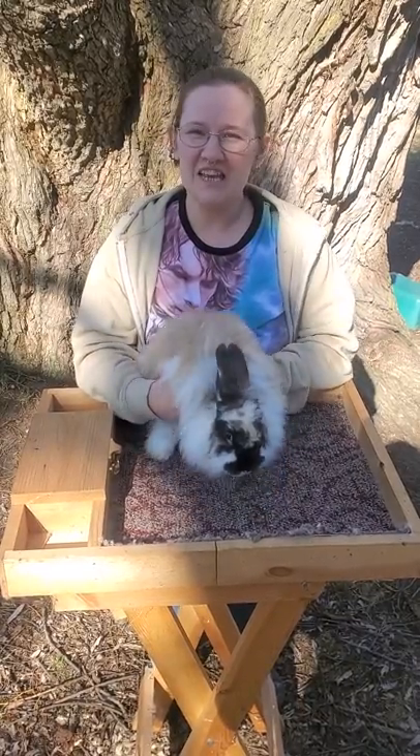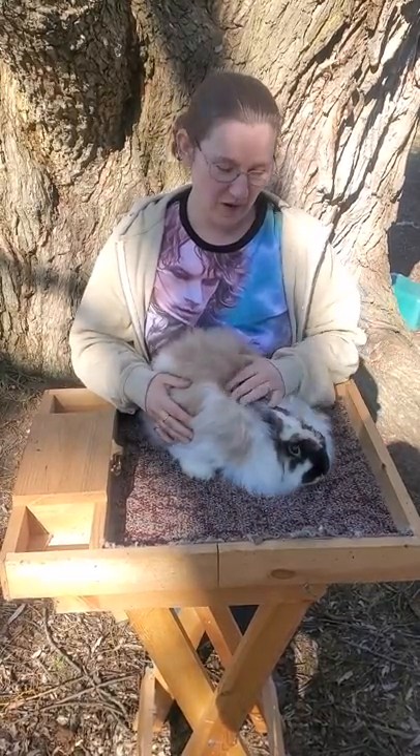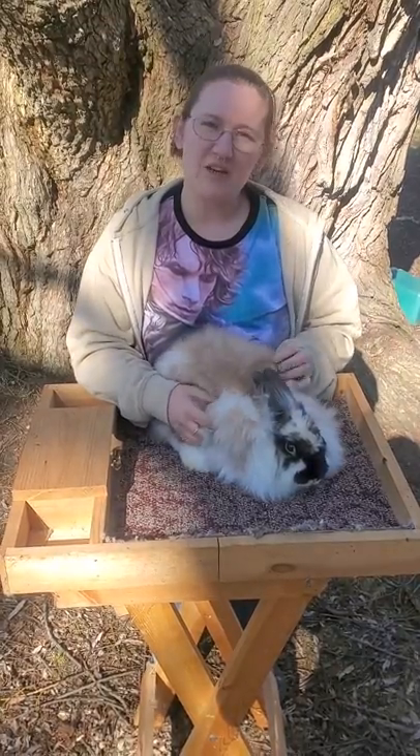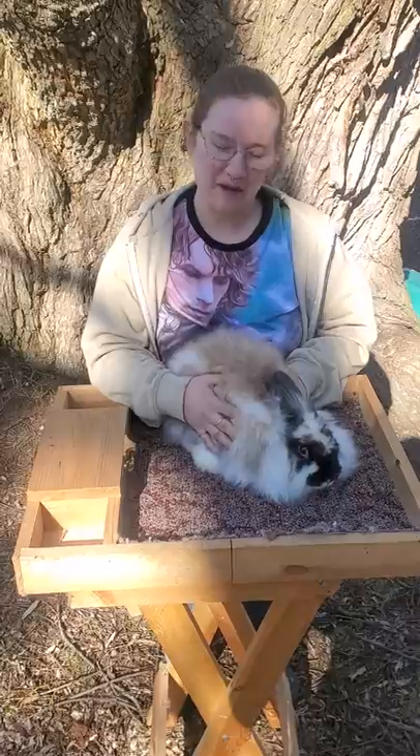Hello everyone, this is Caitlin, and I'm here to tell you about Seton Angora Rabbits. This is my guy, Bad Wolf, and we're going to tell you what makes this breed special.